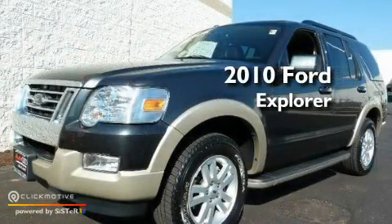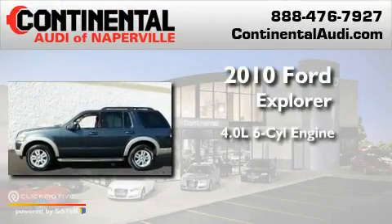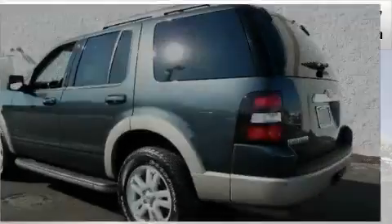This is a 2010 Ford Explorer. It features a 4.0-liter six-cylinder engine, a five-speed automatic transmission, and four-wheel drive.